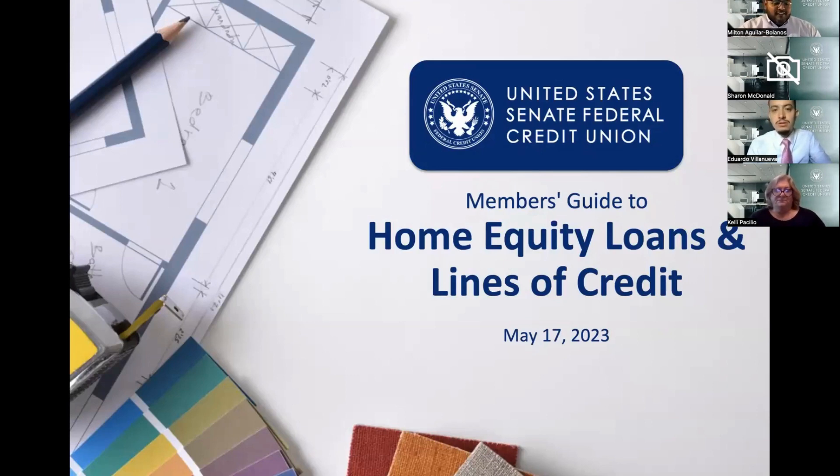This evening we'll be talking about home equity loans and lines of credit. We have two experts — an excellent panel — that will be leading this presentation for you.